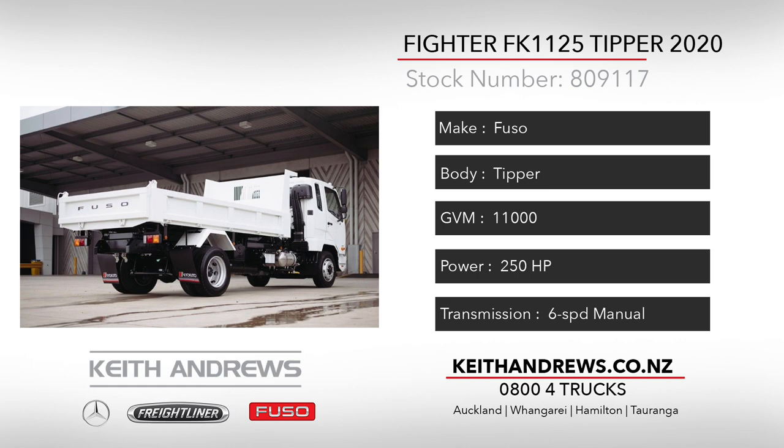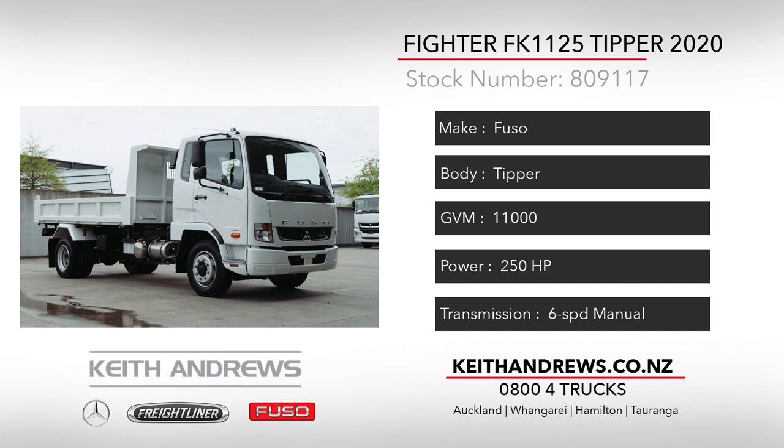Creature comforts abound as well, with cruise control, aircon, and Bluetooth touchscreen multimedia unit with built-in reverse cam already installed. So all the boxes are ticked here.